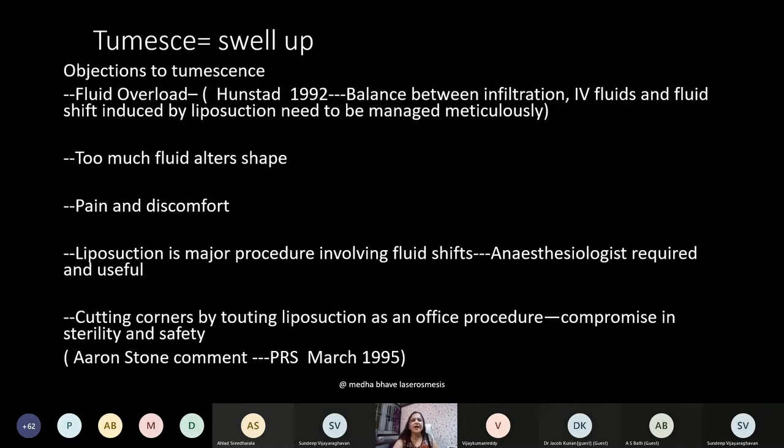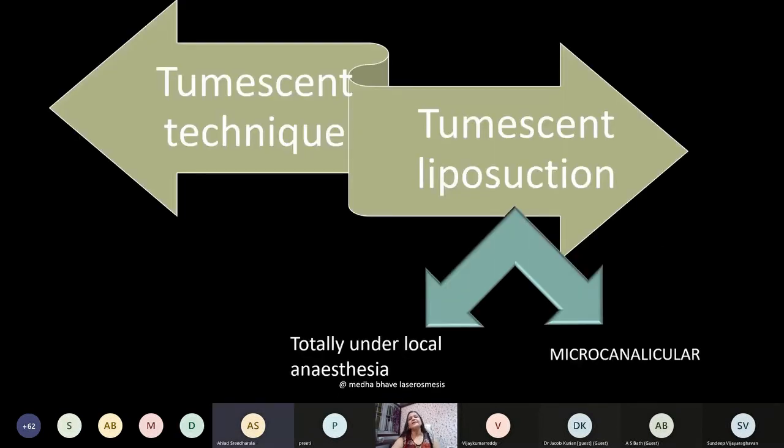For plastic surgeons, liposuction is a major procedure involving fluid shifts, so an anesthesiologist is a good asset for monitoring the patient regardless of the volume. Dr. Stone in PRS March 1995 said that cutting corners by touting liposuction as an office procedure compromises the sterility and safety of the operation. Tumescent liposuction as a concept is different from the tumescent technique of liposuction — tumescent liposuction is accomplished totally under local anesthesia.